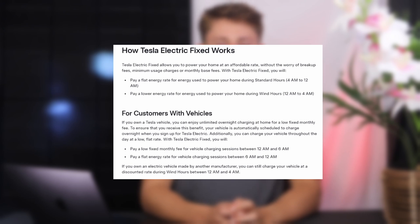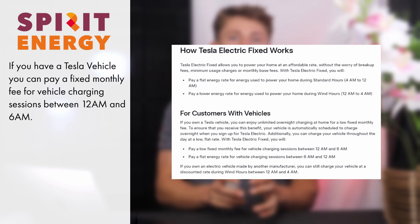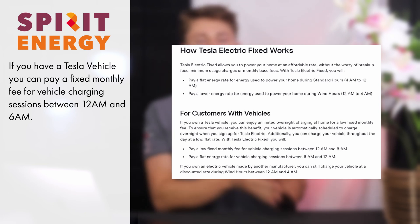The off-peak hours for Tesla Electric Fixed are between 12am and 4am, although if you have a Tesla car, you'll get a longer off-peak window from 12am to 6am, like you do with Octopus Intelligent Go.